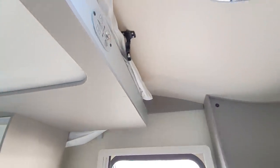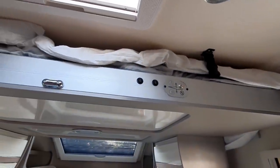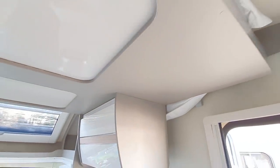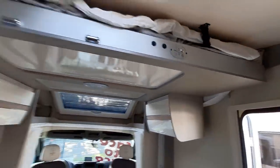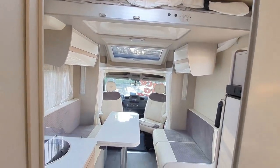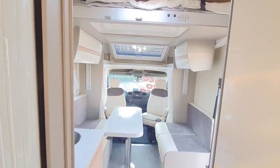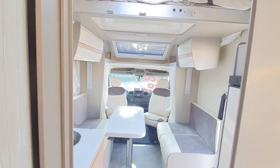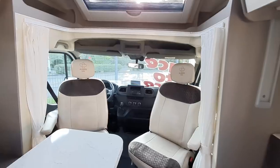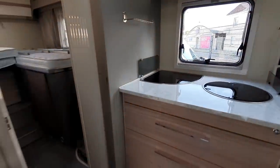I like flat roofs, but I appreciate in this case it does allow the bedding to go up there. And when I stand under here — I'm not going to stand under there, just demonstrate — there is, for me anyway, plenty of room to actually stand up.